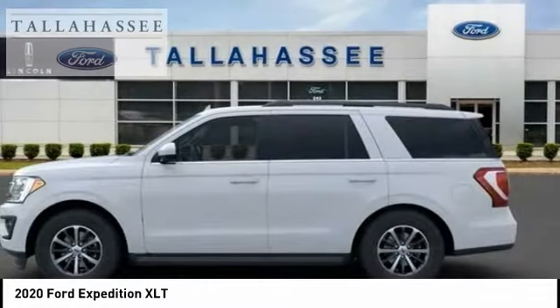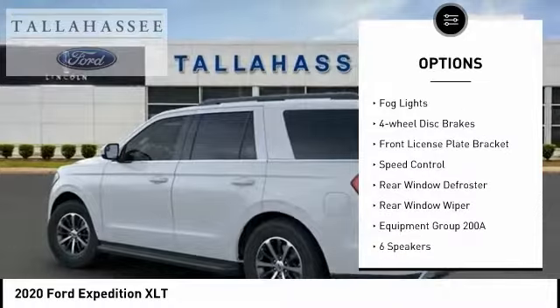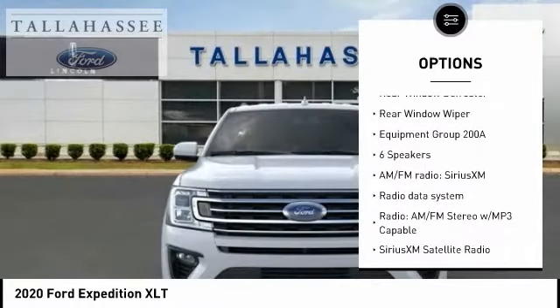Here are some of this vehicle's great options: electronic stability control, brake assist, traction control, remote keyless entry, fog lights, and four-wheel disc brakes.